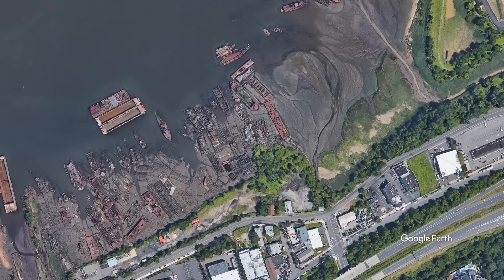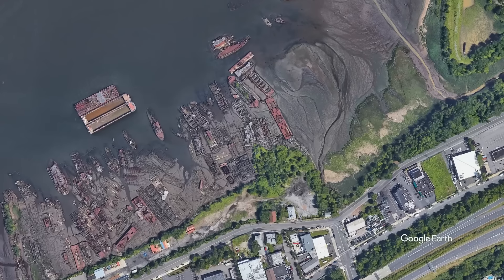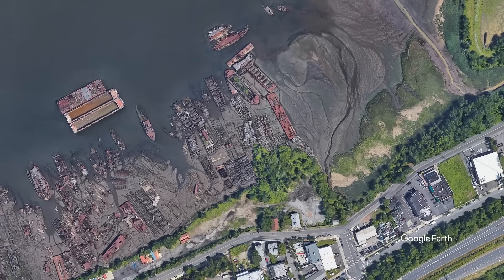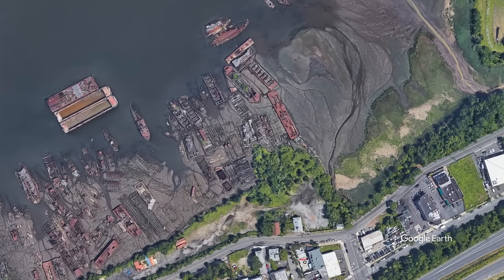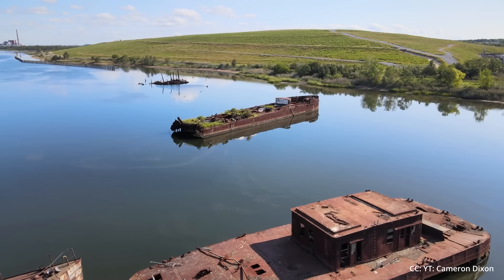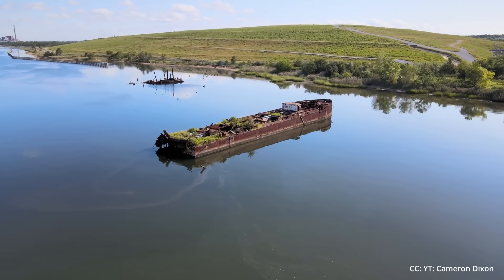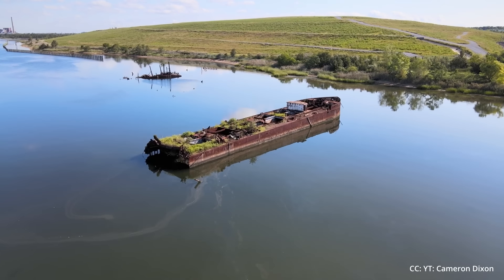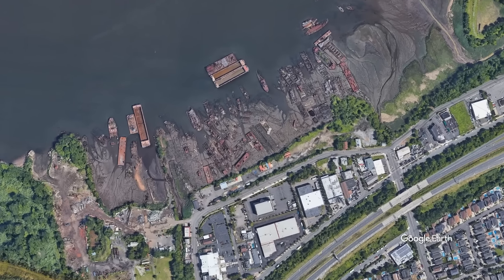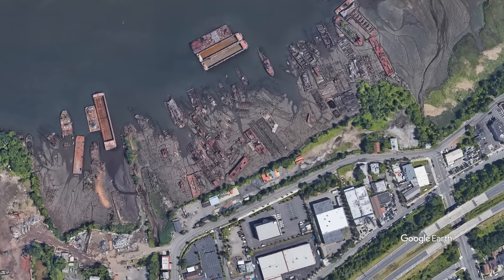Off the shore of Staten Island, New York rests a ship graveyard of decommissioned, scrapped, and abandoned vessels of various sizes, ages, and states of decay. This unusual boat graveyard was set up in the 1930s and went by several different names, such as the Winter Marine Scrap Yard, Arthur Kill Boat Yard, and Tugboat Graveyard. Now it's officially known as the Don John Iron and Metal Scrap Processing Facility.